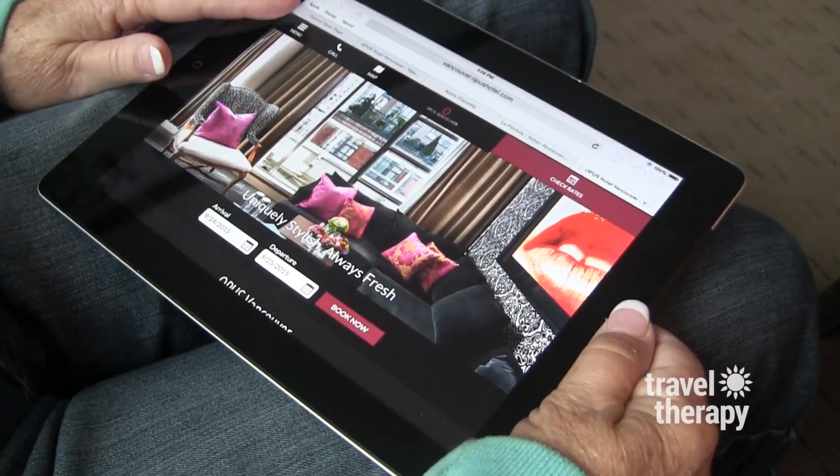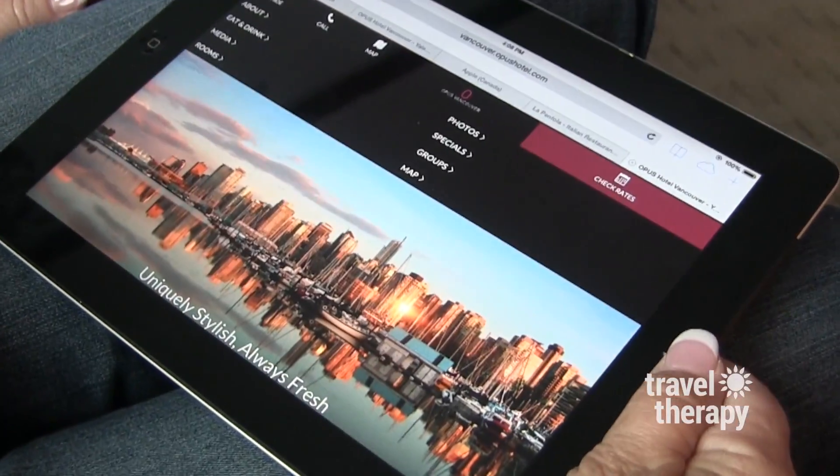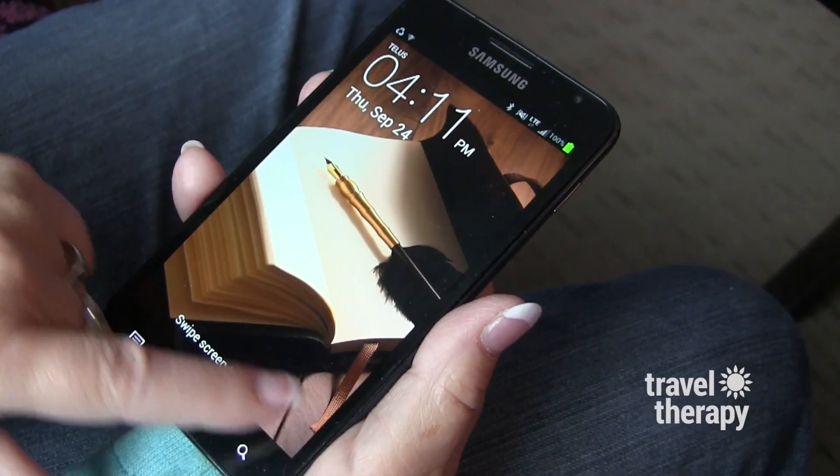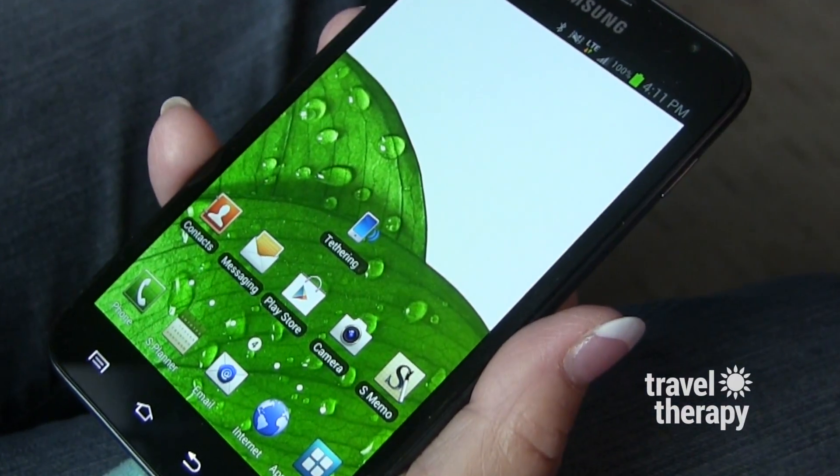Also complimentary: iPads in every room with 2,000-plus newspapers uploaded, high-speed Wi-Fi, and cell phones you can use to call anywhere in the world for free.